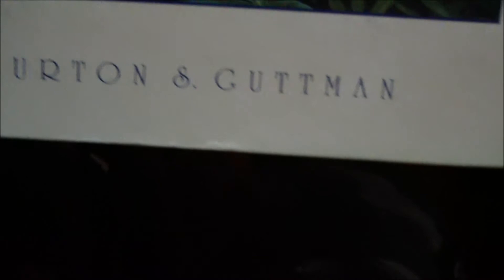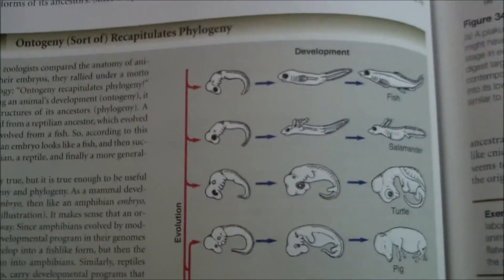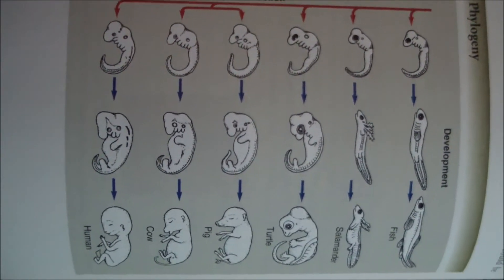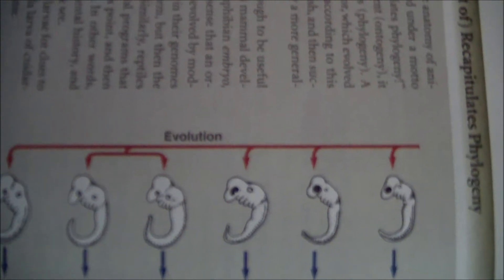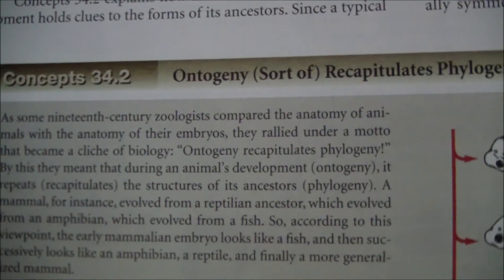This is Biology by Burton and Gutman — I'm not sure exactly which edition, but it was copyright 1999. This is another high school biology textbook. When we open up to the embryo pictures, there they are again — and the label above them reads 'evolution.' So this is evidence for evolution in yet another textbook.